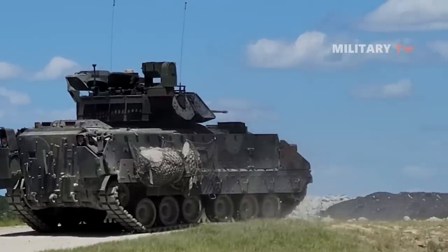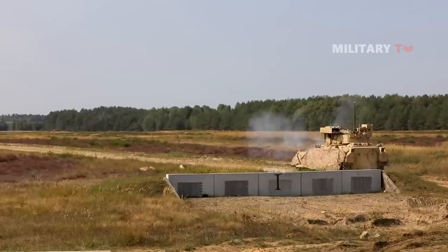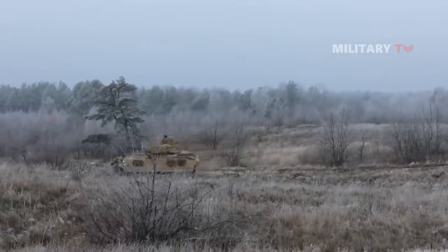So, do you think the Bradley Fighting Vehicle is that excellent and cannot be messed around with? Drop your comment below and let us know. That's all for today. Thank you for watching and see you on the next episode.